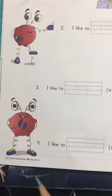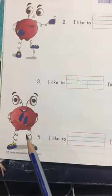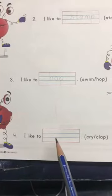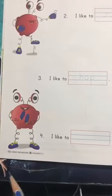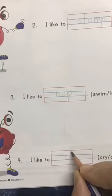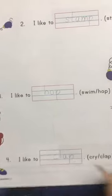Move on to the fourth sentence. Can you see him? I like to — cry or clap? What is he doing? Is he crying or is he clapping? Yes, he is clapping. So: I like to — K, L, A, P.